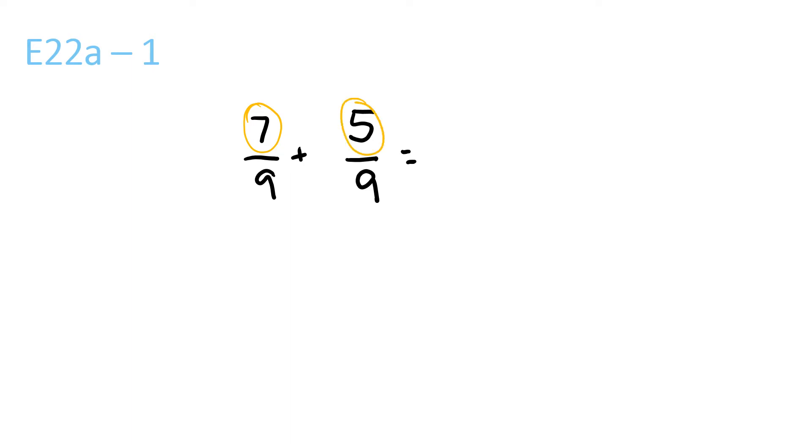7 plus 5 is 12. The bottom one stays the same, so you just bring that over, so it's 12 over 9, which is equal to — 9 goes into 12 once, with a remainder of 3 over 9. 3 and 9 can both be divisible by 3, and that's the biggest number that they both can be divisible by.